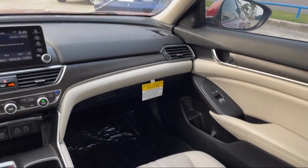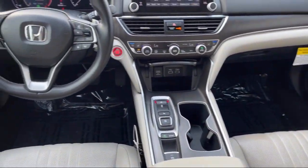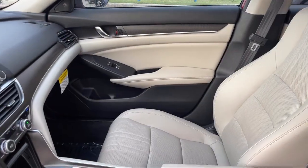Additional features include Sirius XM satellite radio, push-button start, and the vehicle has less than 40,000 miles on the odometer.